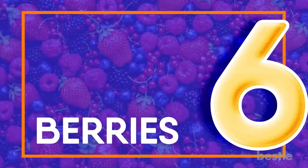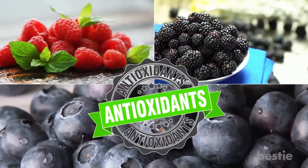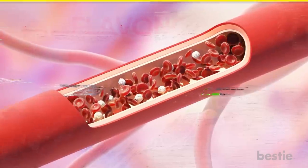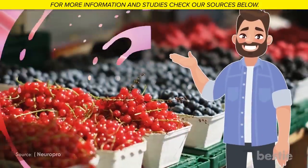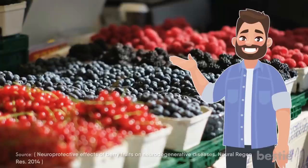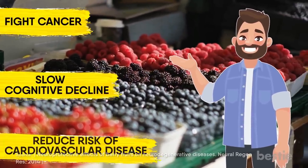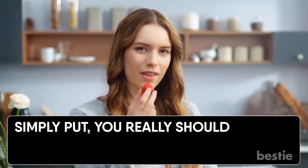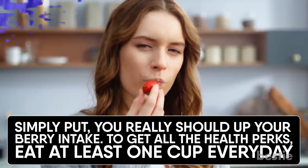Berries. All berries, including raspberries, blackberries and blueberries, are high in antioxidants called flavonoids. These contribute to anti-inflammatory effects by reducing free radical damage to cells. The antioxidants in dark-colored berries like blueberries, blackberries and raspberries have been shown to help fight cancer, slow cognitive decline and reduce risk of cardiovascular disease. You should definitely up your berry intake — to get all the health perks, aim for at least one cup every day.